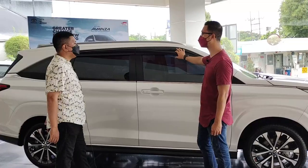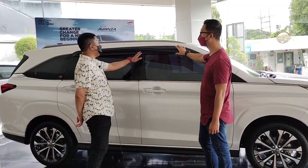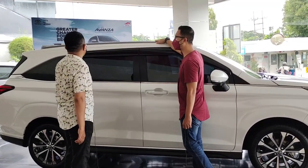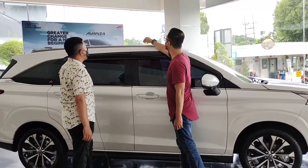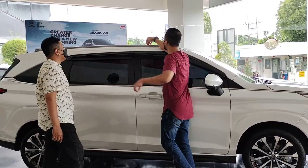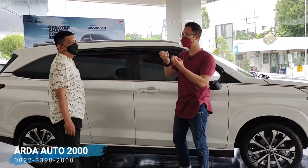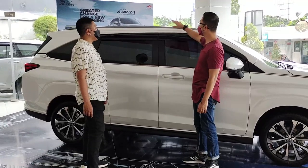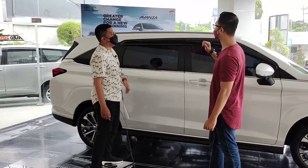Ini dari pabrian sudah seperti ini, bukan aksesoris. Dan di atas ini ada roof rail beneran, bukan mainan. Jadi kalau nanti dikasih roof rack bisa. Ini bisa dibuka tapi harus pakai alat, pakai kuku susah. Kalau memang mau dipasang roof rack di atas bisa. Sudah ada dua dudukan.